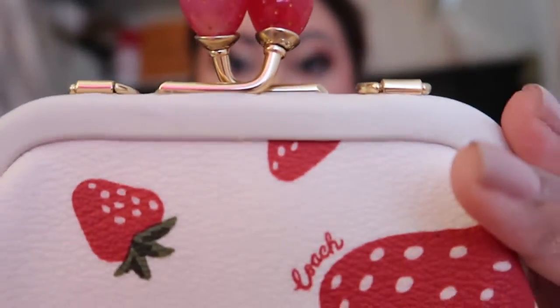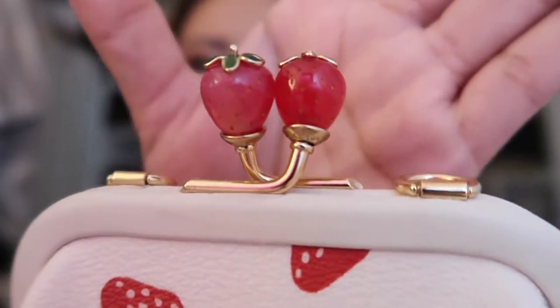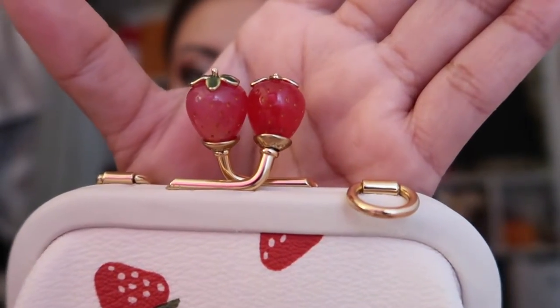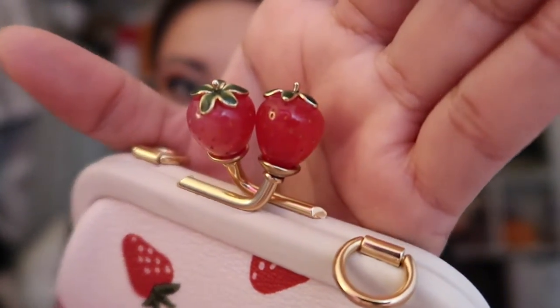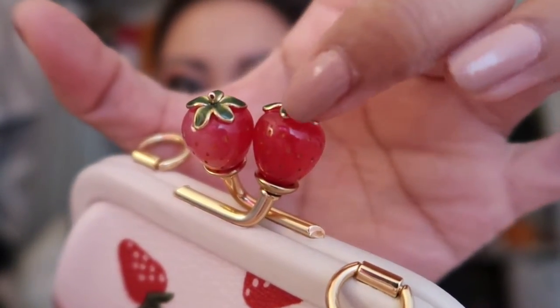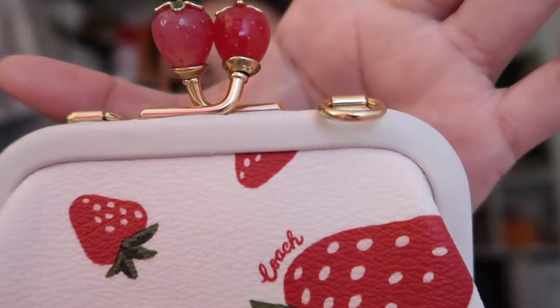And then the most important thing, I think, is this. Look at this, you guys — it has two cute little strawberries right at the front. At the top it's basically the same as my strawberry charm. Oh my God, so cute. This bag was just so detailed.